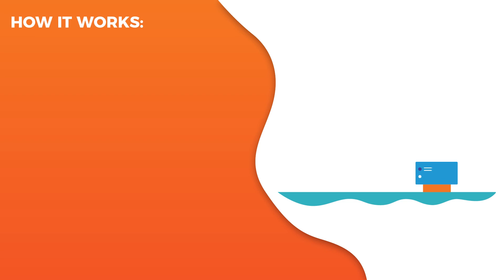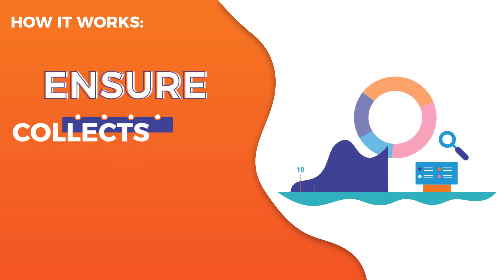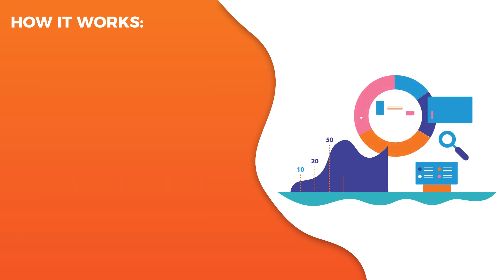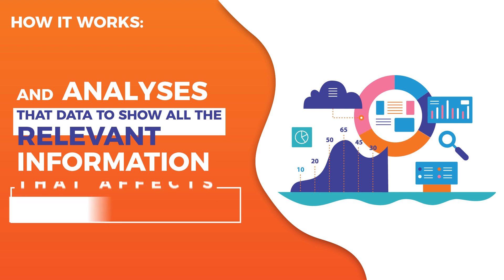How it works. Combining artificial intelligence and data analytics, Ensure collects all the information available and analyzes that data to show all the relevant information that affects your operation.